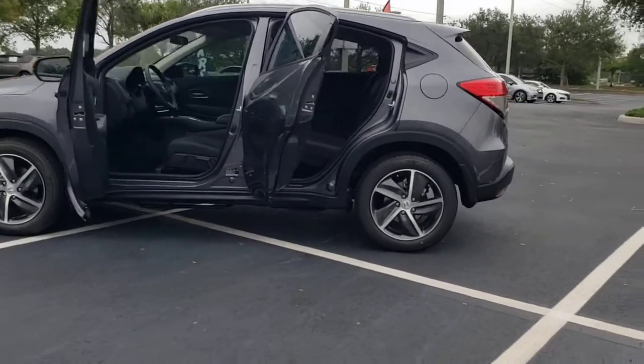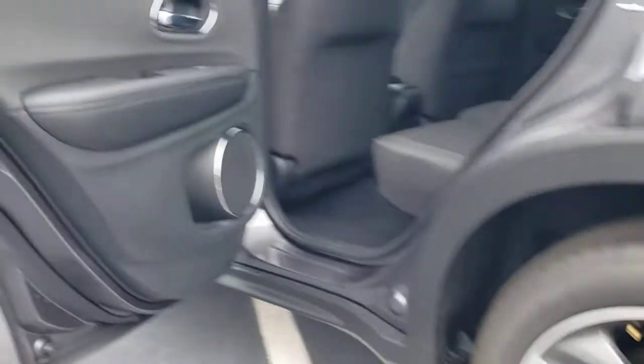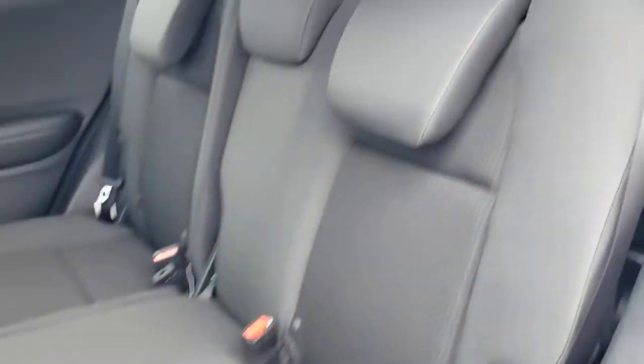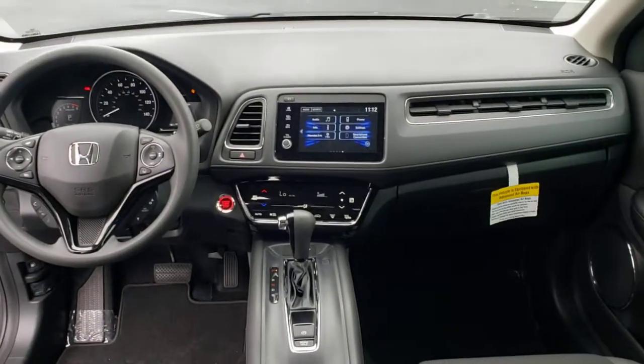These are just some of the great options this vehicle comes with: all-wheel drive, sun/moonroof, keyless entry, lane keeping assist, adaptive cruise control, keyless start, satellite radio, fog lamps, heated mirrors, and backup camera.